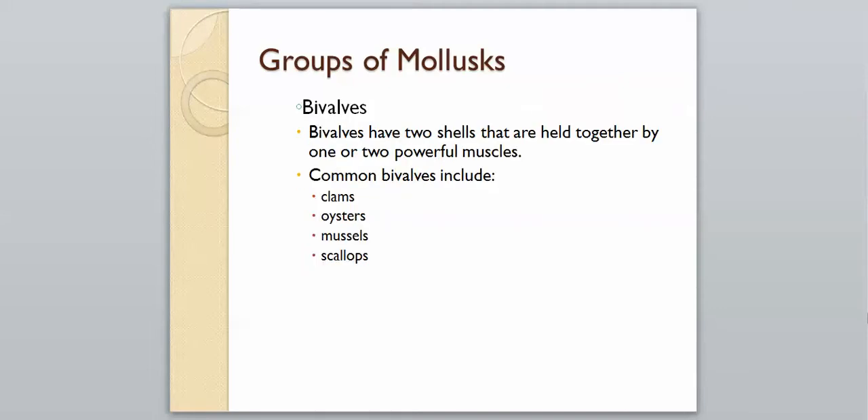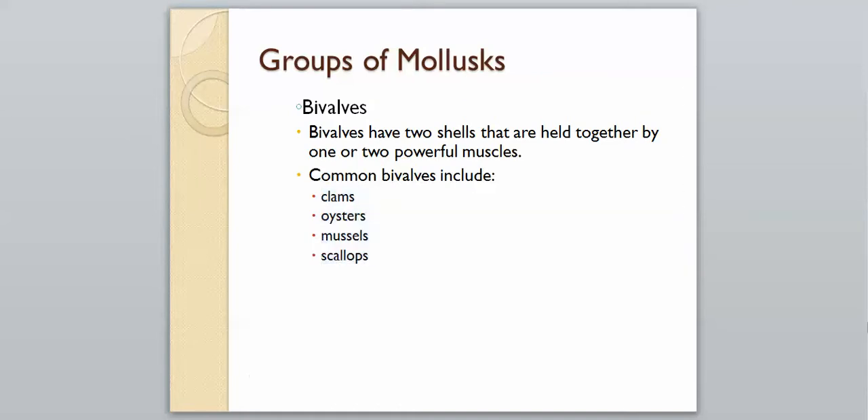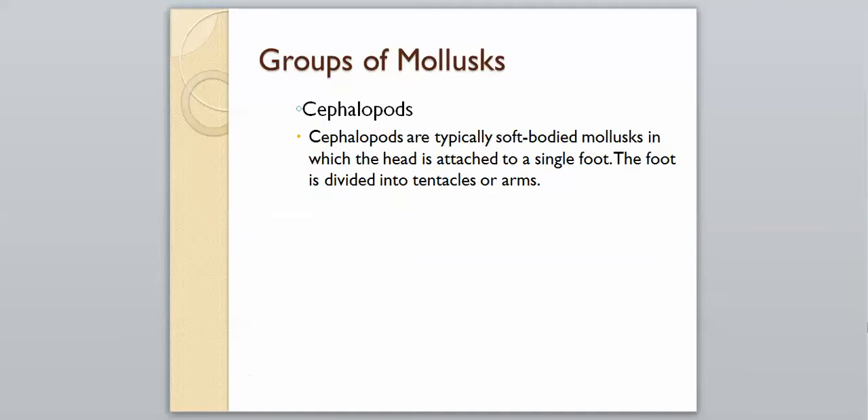Bivalves, as the name suggests ('bi' meaning two), have two shells held together by one or two powerful muscles. Common examples include clams, oysters, mussels (spelled M-U-S-S-E-L-S), and scallops.